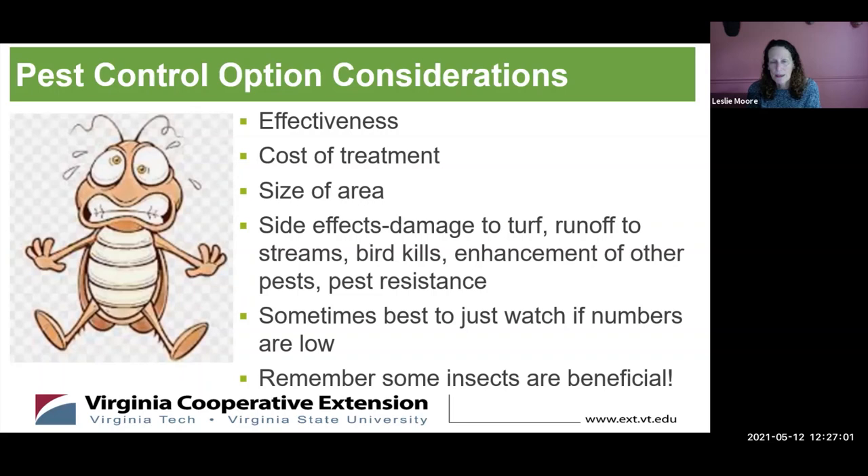When you decide your lawn is overwhelmed by insects, look at different treatments and their effectiveness. Is it worth the cost? Is it worth the possible side effects — damage to your turf, runoff to streams? Certain insecticides can kill birds, and killing off certain bugs might lead to an increase in other types. Be careful what you choose, read your insecticide labels very carefully to make sure they target the pest you're after, and remember that many insects are beneficial — you don't want to kill those off too.